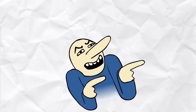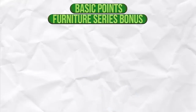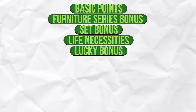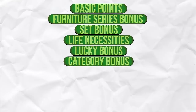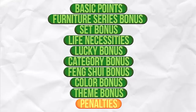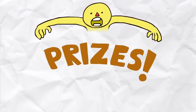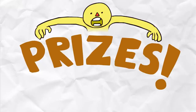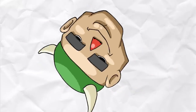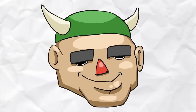You can earn Happy Home Academy points for meeting the following conditions: Basic Points, Furniture Series Bonus, Set Bonus, Life Necessities, Lucky Bonus, Category Bonus, Feng Shui Bonus, Color Bonus, Theme Bonus, and of course there are penalties for messing something up. After reaching certain milestones and theme challenges, you will be rewarded with prizes. If you want to know the prizes, watch until the end of the video. Let's go over these one by one and I'll show you how to get a good Happy Home Academy rating.